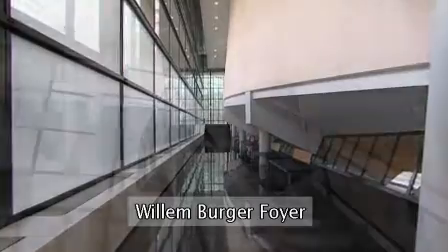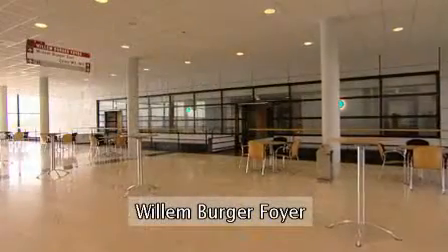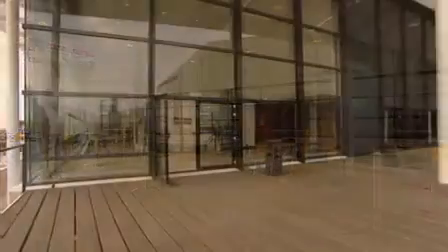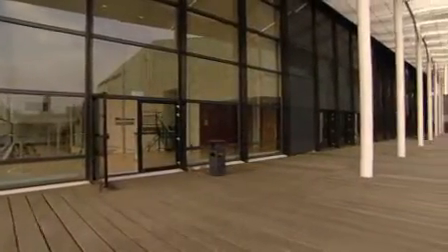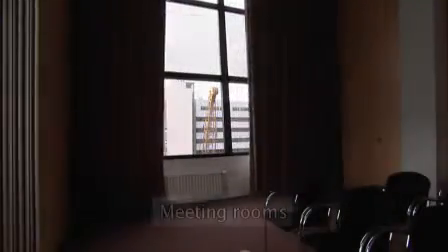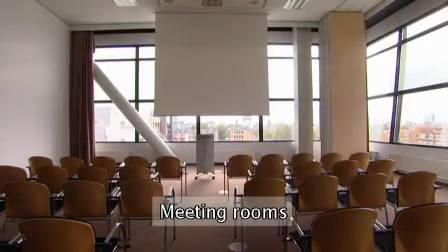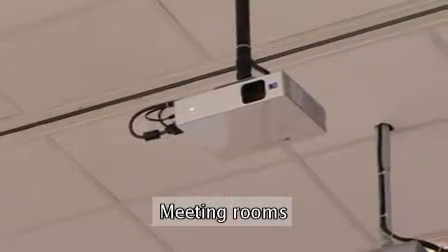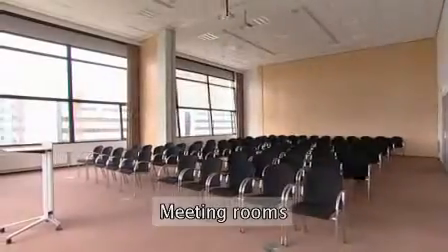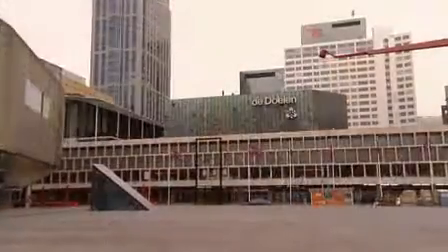Connected to the Willenburger Saal is the namesake foyer, which is characterised by remarkable incidents of light. The spacious outdoor terrace with a view of the Schauburgplein square makes this foyer extra special. In the Willenburger complex you'll find 10 smaller meeting rooms, some of which can be interconnected, offering space for meetings of 20 to 255 participants.